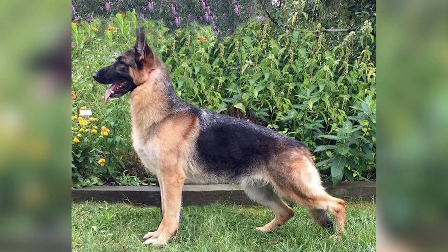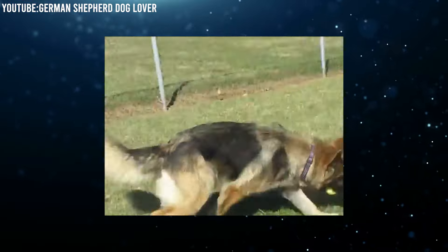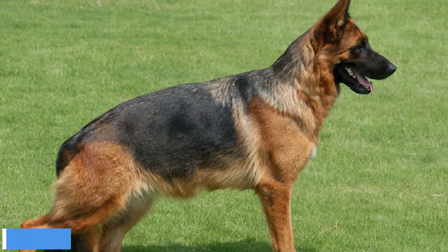If you love big, smart, and friendly dogs, an American Showline German Shepherd might just be the perfect dog for you.